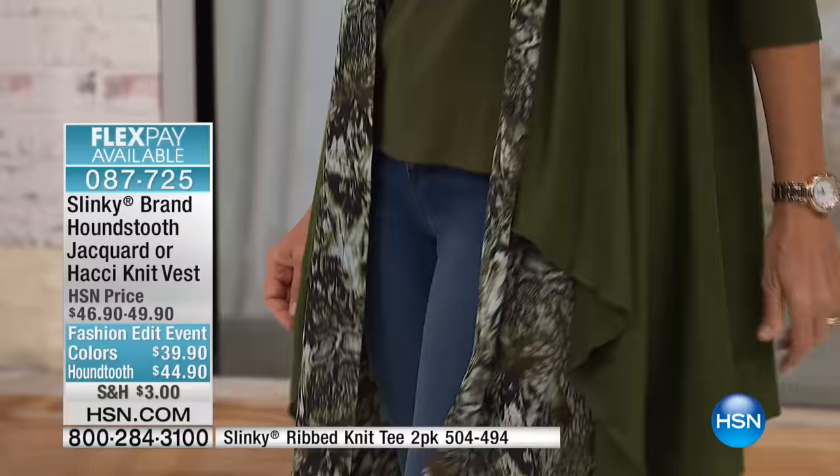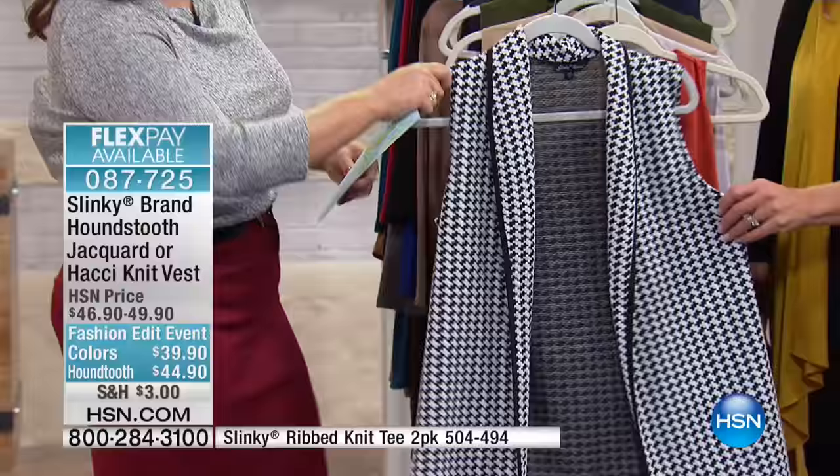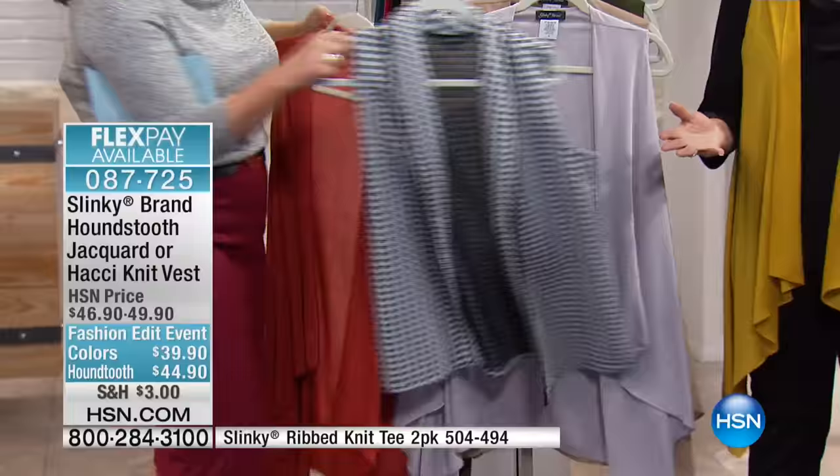The butterfly soft cascade knit vest is $39.90. If you want the one with texture, it's a different fabrication — a jacquard knit with piping along the front in the classic timeless houndstooth. That one's $44. But everything's on four flex payments. Jackie, you make some great vests! Oh, thank you!